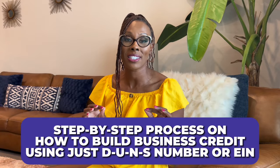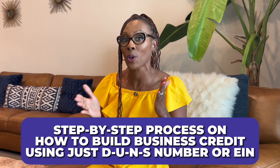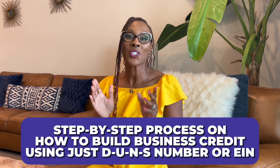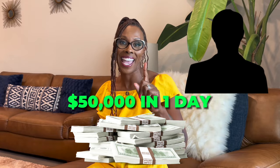In this video, I'm going to share with you a step-by-step process on how to build business credit using just the DUNS number or even your EIN, which stands for Employer Identification Number. I'm also going to share with you how to get a high business credit score so that you can get funding without your social security number, and my secret business credit hack that my student used to get $50,000 in one day.